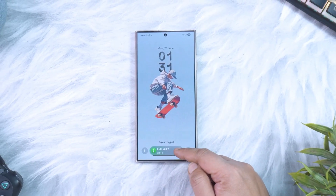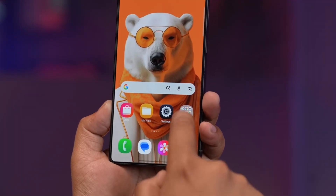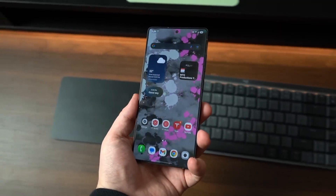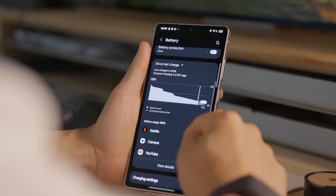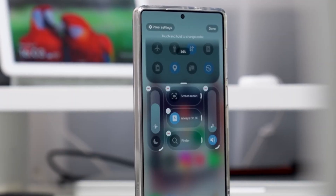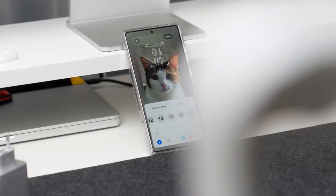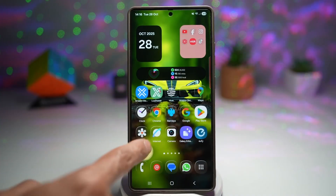So what's the bottom line? Is One UI 8.5 worth your attention? Absolutely. For what started as a .5 update, Samsung has packed in meaningful enhancements that touch design, usability, customization, and productivity. Yes, it's a beta, and more changes might still be coming, but right now this update feels intentional and full of thoughtful improvements. If you have questions about any of these features or want a full demo of the ones that matter most to you, drop them in the comments. We'll be covering all of this and more right here on Tech Insights.